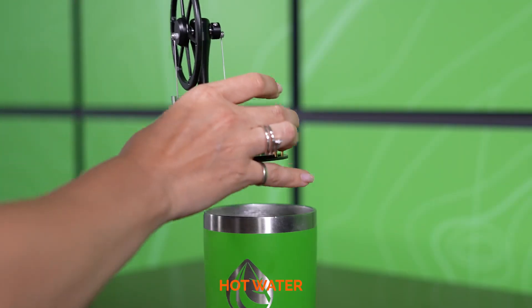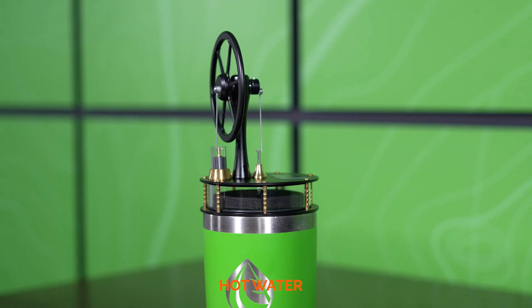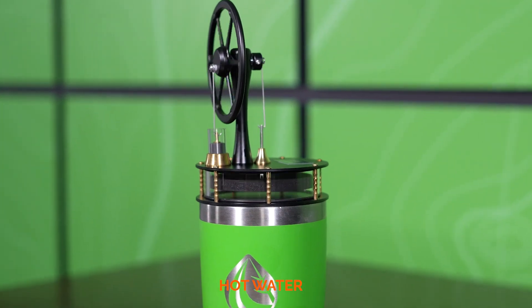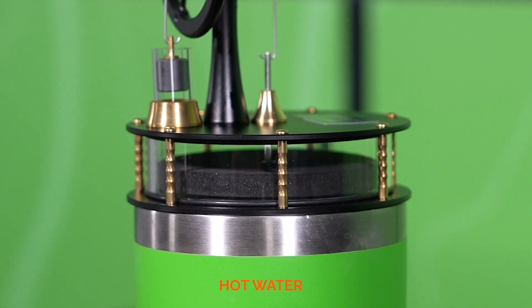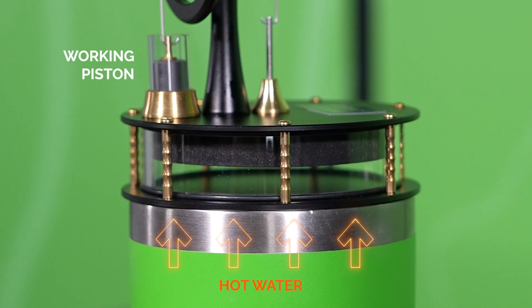Let's break it down using a simple Stirling engine model you can buy at a store today. The key to its operation is the temperature difference between the hot and cold ends. As the hot end heats up, the air inside expands, pushing a displacer disc upwards and moving the working piston to propel the flywheel.